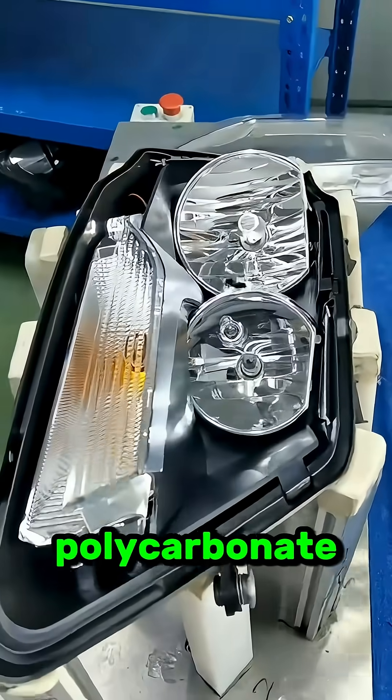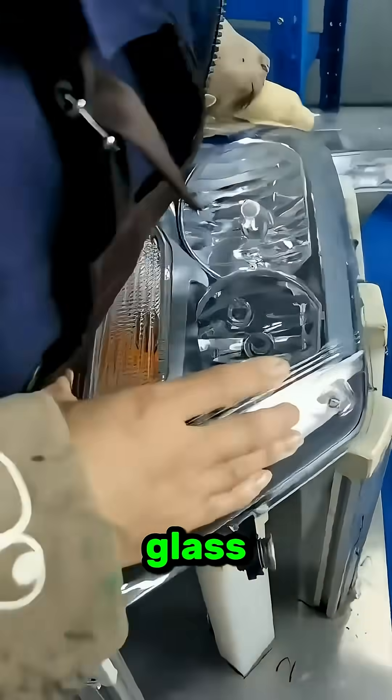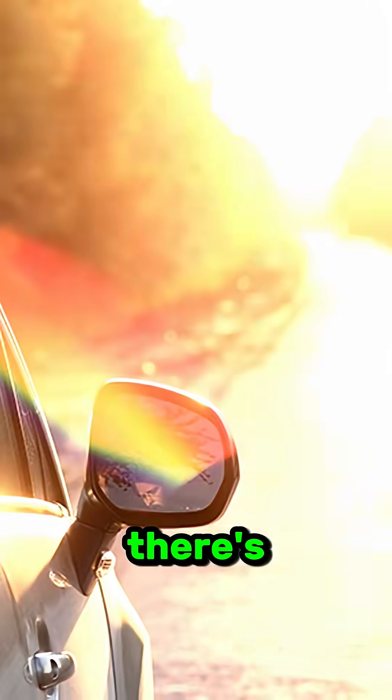It is not dirt — it is oxidation. Modern headlights are made from polycarbonate plastic, not glass. It's lighter and stronger, but then there's sunlight.